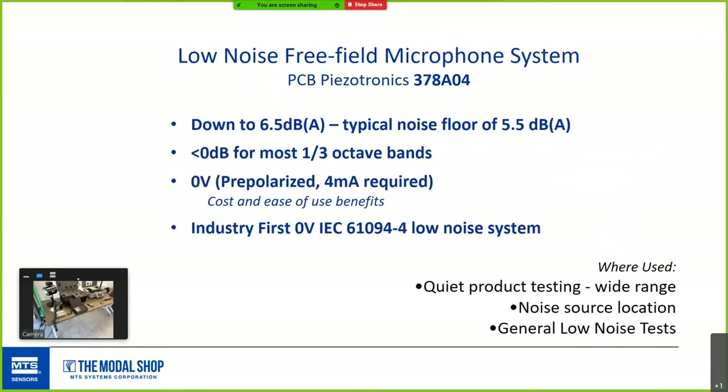I'm going to fly through five microphone types. The 378A04 is a matched system with a really high sensitivity mic and a low noise preamp with a filter that keeps the free field response flat over a wide frequency range. The noise floor is down to 5.5 dB A-weighted, and in third octave band it's better than zero dB. It's a pre-polarized mic doing 4 milliamps — ICP standard is 2 to 20 milliamps. It's fantastic for computer disk drive testing, electric vehicles for sound quality, cabin noise, environmental noise monitoring, and appliance noise source location.